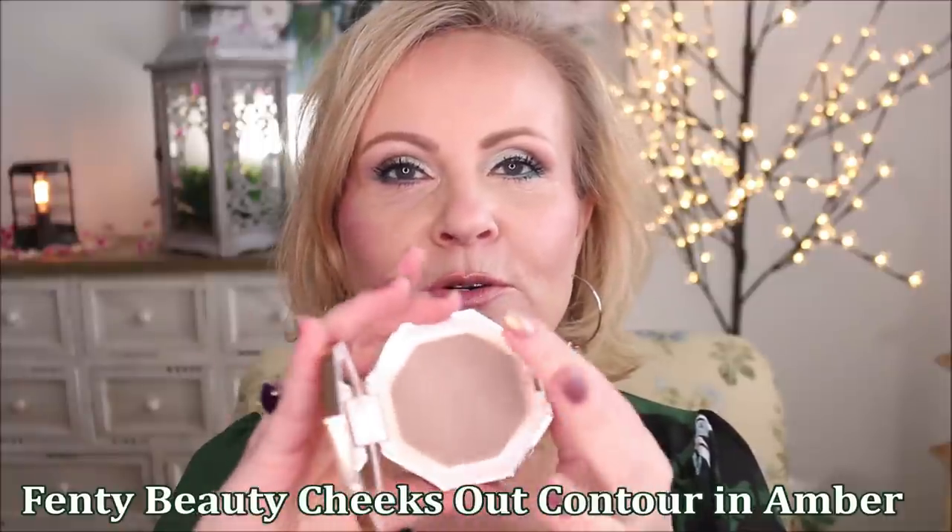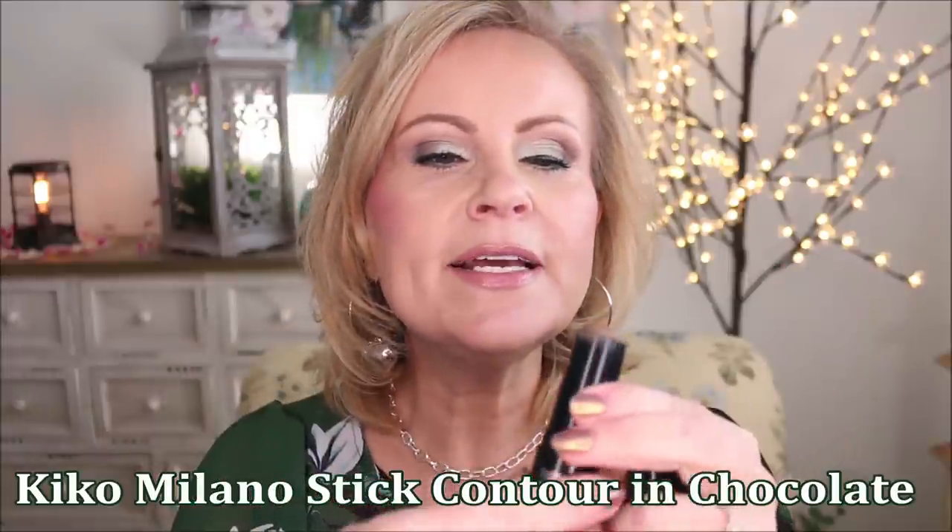Let's talk about cream contour. I have a high-end and a drugstore pick. The cream contour in Cheeks Out from Fenty Beauty in Amber is the one I choose over and over again — I've already been through one of these. I love how it's not warm at all, very cool-toned and creamy, blends in very easily. The drugstore pick is Kiko Milano's Sculpting Touch Creamy Stick Contour in Chocolate — just a bit warmer and darker than the Fenty one.